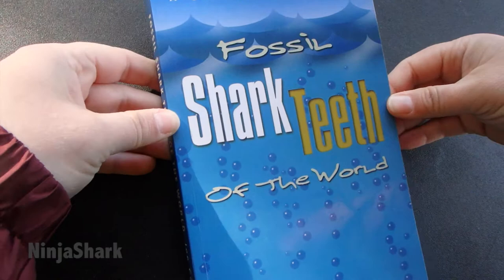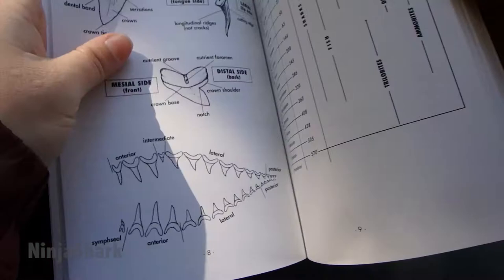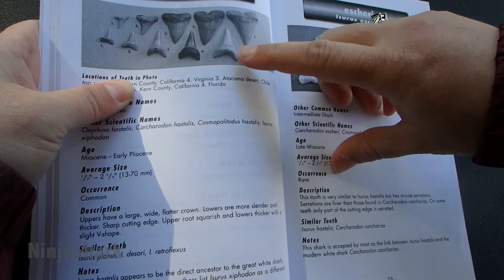One of the reasons why this is my go-to book is because it has a lot of different species in there, but it also gives you a lot of examples for reference. It actually tries to show you what the shark teeth in the different parts of the jaw look like for that particular species.